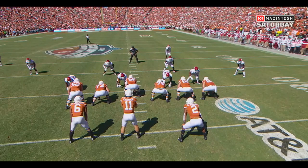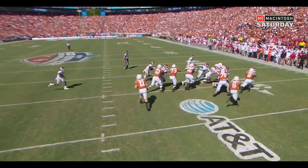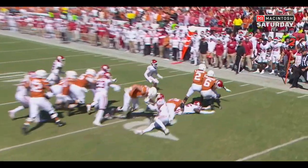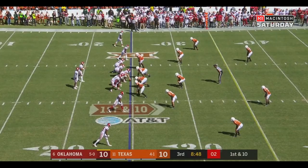Watch Jaden Davis — he's going to take on the back, Roshan Johnson. He takes his outside shoulder and now there's nowhere for Duvernay to go. He's got his help. Let's see how Oklahoma responds.